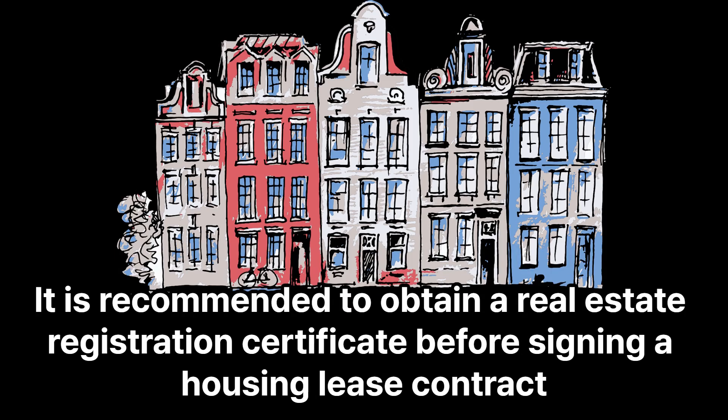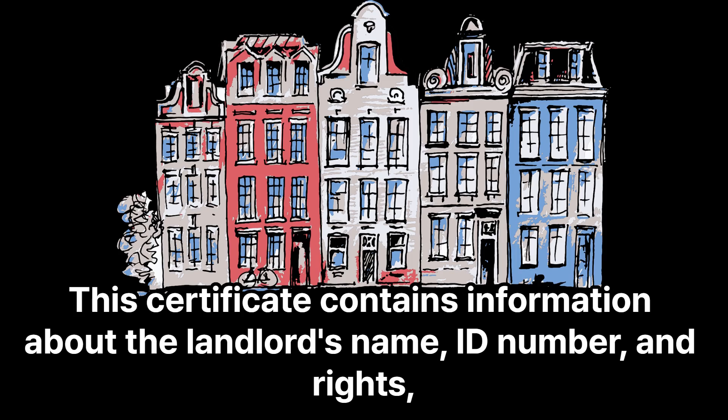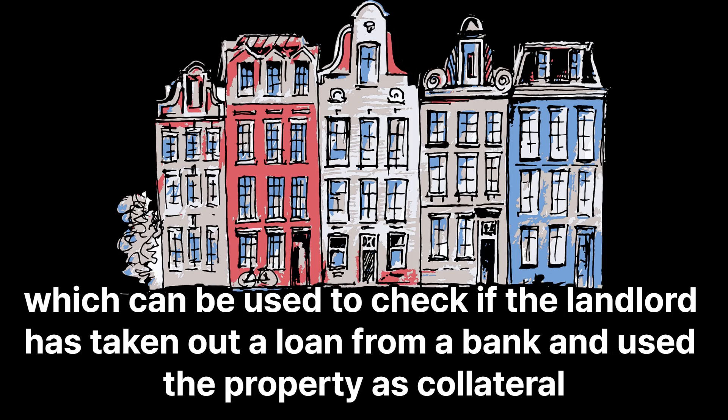It is recommended to obtain a real estate registration certificate before signing a housing lease contract. South Korea has a real estate registration system where anyone can obtain a real estate registration certificate for a fee. This certificate contains information about the landlord's name, ID number, and rights, which can be used to check if the landlord has taken out a loan from a bank and used the property as collateral.